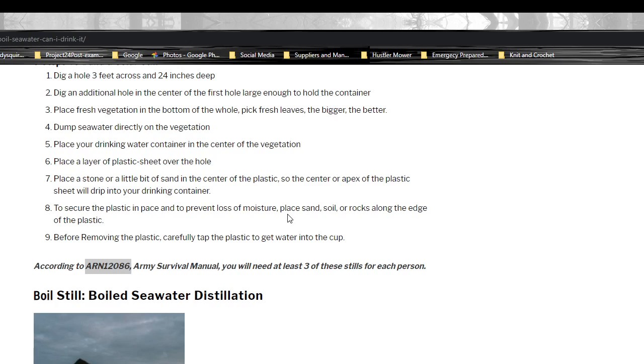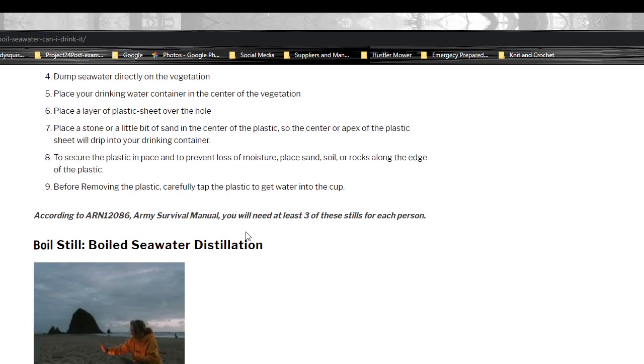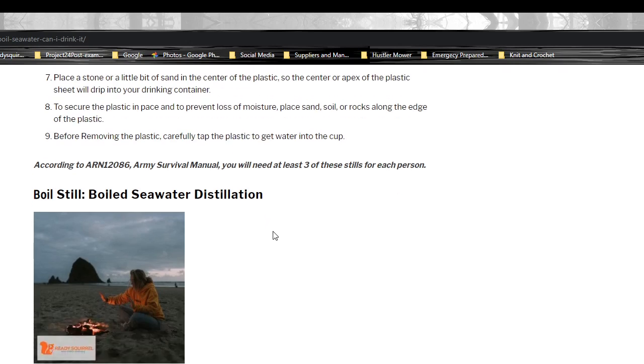To secure the plastic in place and to prevent loss of moisture, place sand, soil, or rocks along the edge of the plastic. Before removing the plastic, carefully tap it to get water into the cup. According to ARN 12086, the Army Survival Manual, you'll need at least three of these stills for each person.